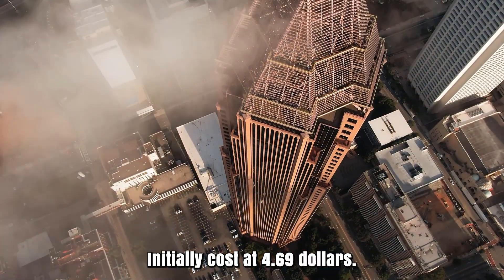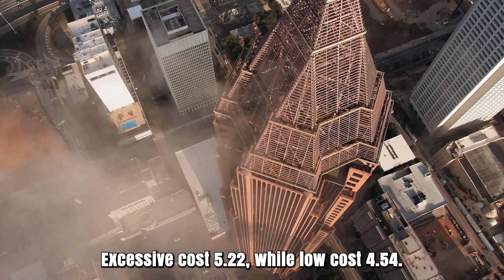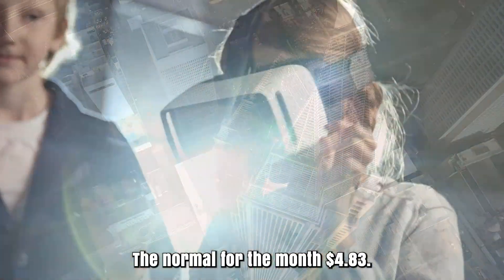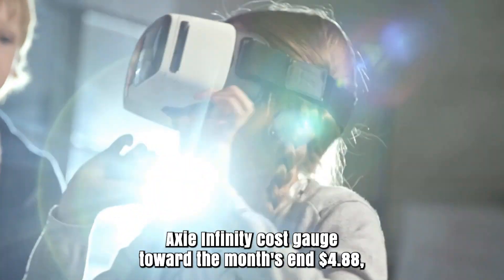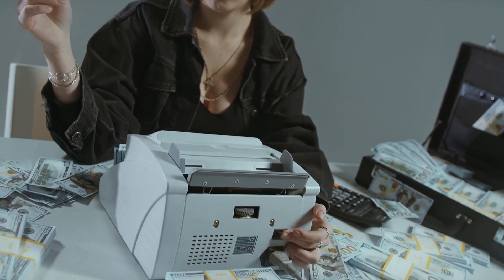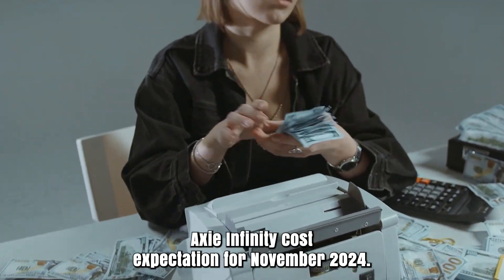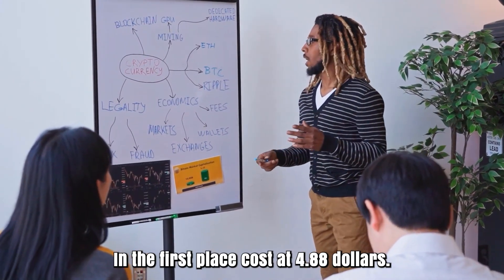Axie Infinity forecast for October 2024. Initial cost at $4.69. High cost $5.22, while low cost $4.54. The average for the month $4.83. Axie Infinity cost gauge toward the month's end $4.88. Change for October: 4.1%.